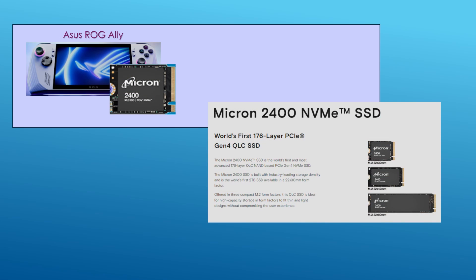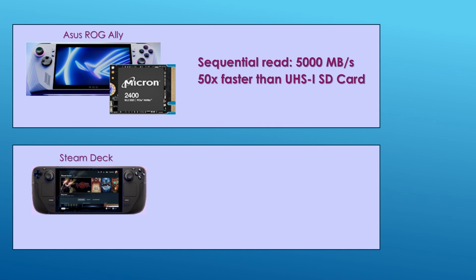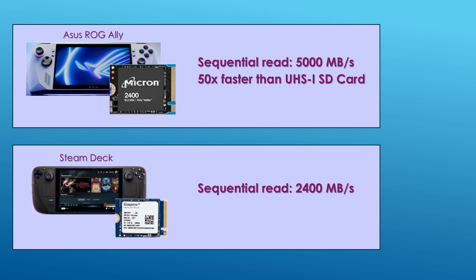The Asus ROG Ally comes installed with a Micron 512GB NVMe Gen 4 M.2 SSD, spec'd to read at 5000 megabytes per second — almost 50 times faster than a typical UHS-1 SD card which can read up to 104 megabytes per second. The Steam Deck uses several manufacturers including the Kingston 512GB NVMe Gen 3 M.2 SSD, spec'd to read at 2400 megabytes per second, almost 25 times faster than a typical UHS-1 SD card.